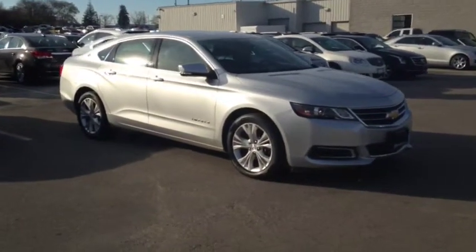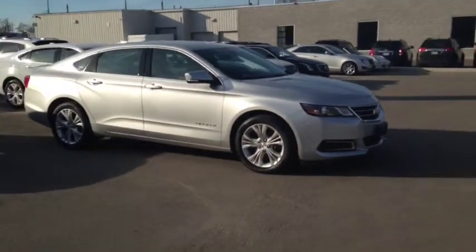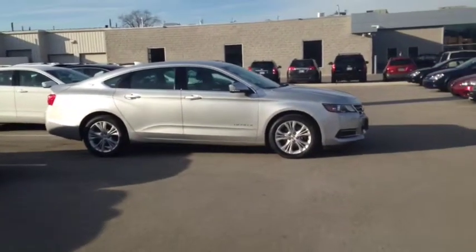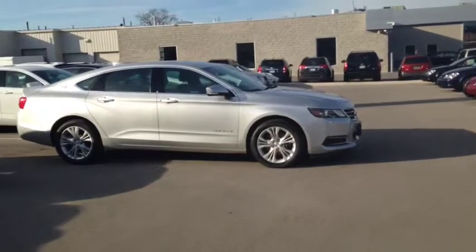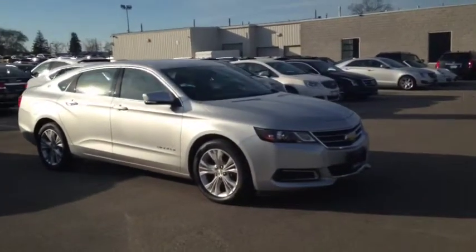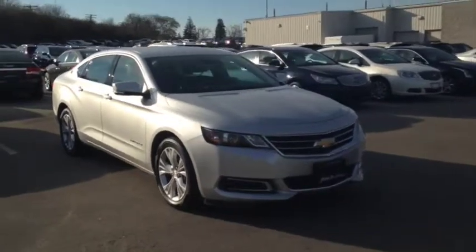Here at Finch Chevrolet we strive to give you the best in previously owned vehicles. This Impala comes e-tested, safetied, and certified with a complimentary CarProof report. We also offer the Finch promise of two years free oil changes, roadside assistance, and a 30 day exchange privilege. Stop in today and see Finch first.